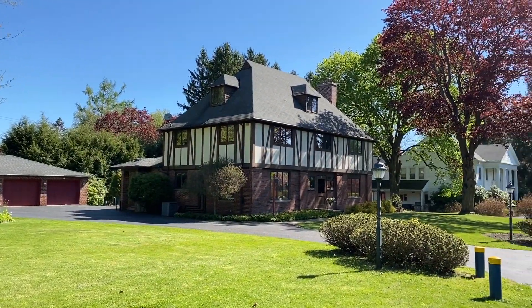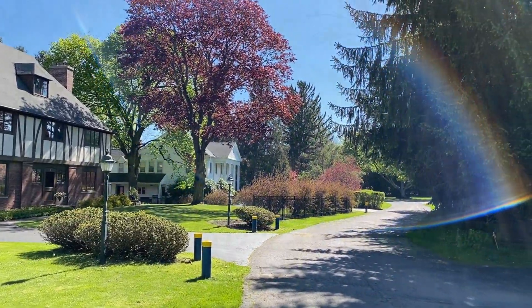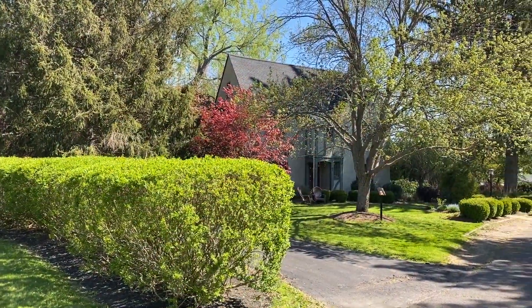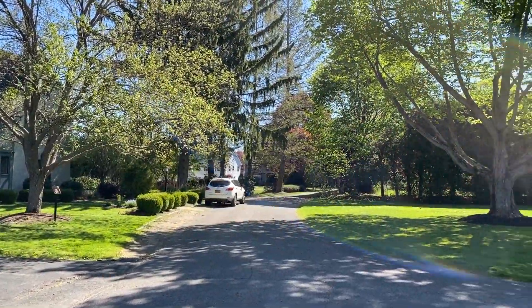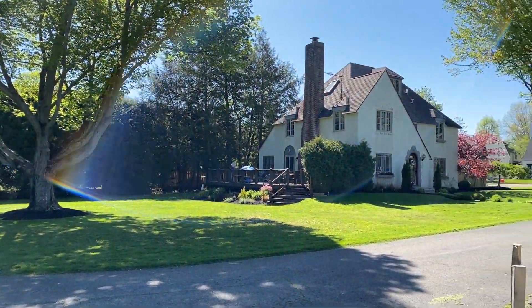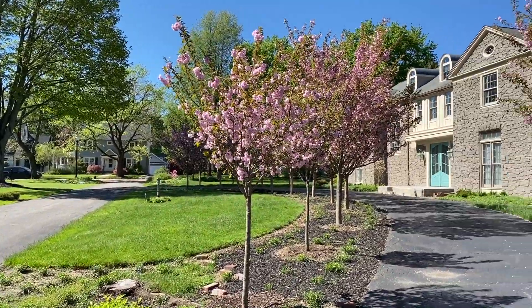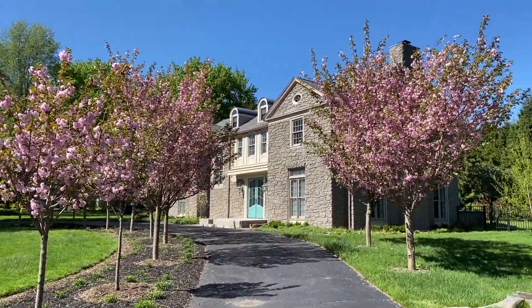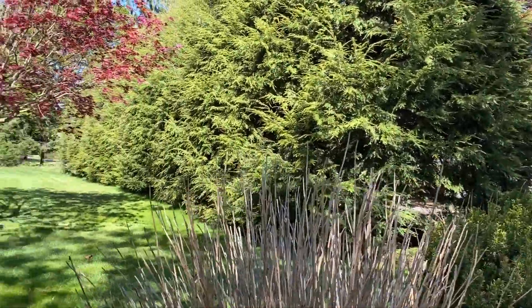This is the north side of Jamestown. We wanted you to see some of the housing options in the area. This is Severn Parkway. Just some folks out for a little bike ride on the side of the streets.